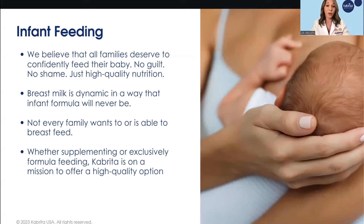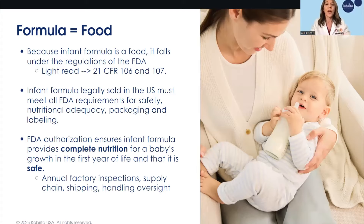We know that all families can't breastfeed or choose not to breastfeed. For whatever their feeding journey is, we want families to feel confident in what they're feeding their baby with something that is as close to breast milk as possible. Formula is food for your baby, and because formula is food, it is very highly regulated by the Food and Drug Administration. That process is a rigorous one, and we have citations available for those who want to take the deep dive.